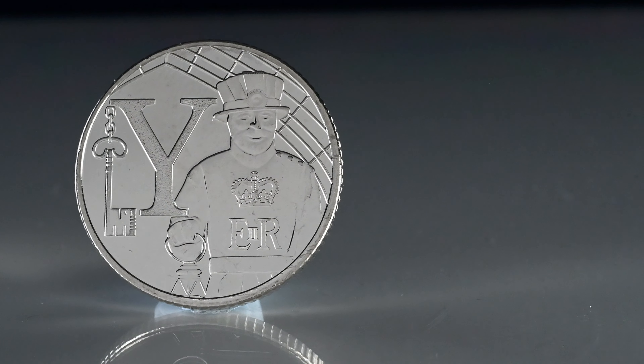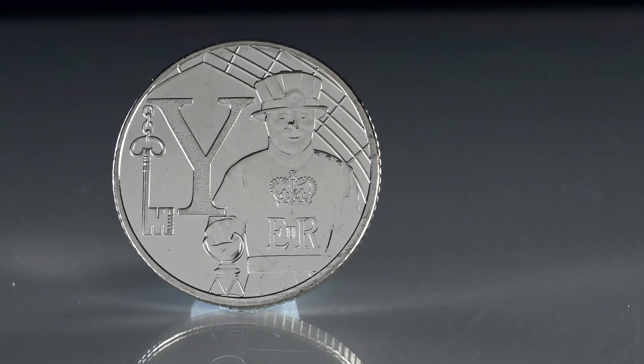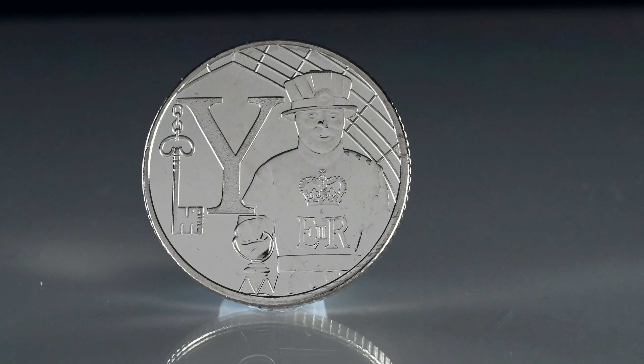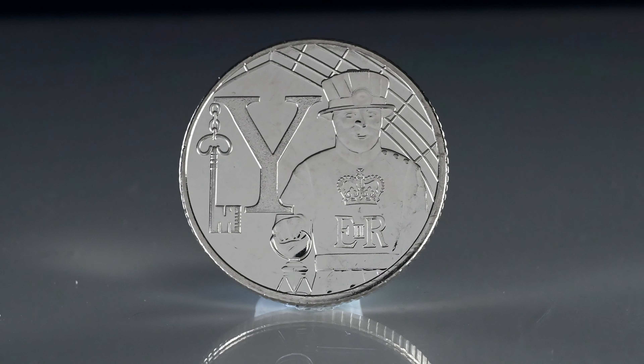The penultimate coin for today's video is Y for Yeoman Warder, more commonly referred to as Beefeaters. They guard the Tower of London, home to the Crown Jewels, and historically was the home of the Royal Mint itself. The coin will fetch up to £16.